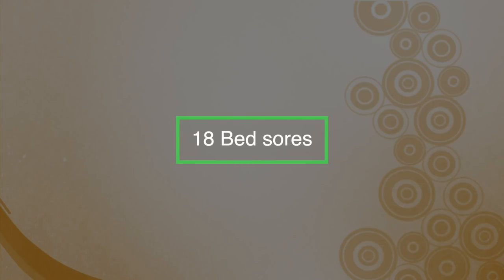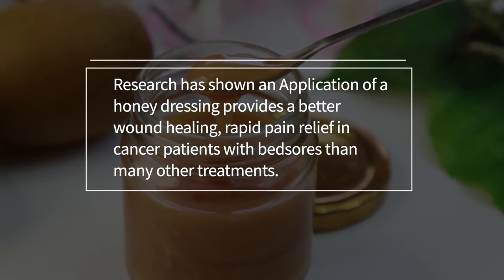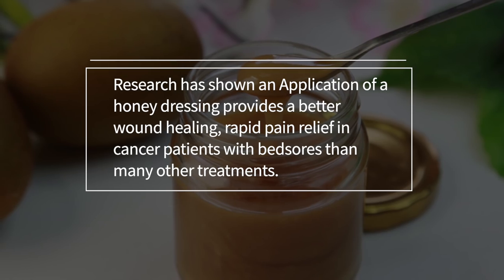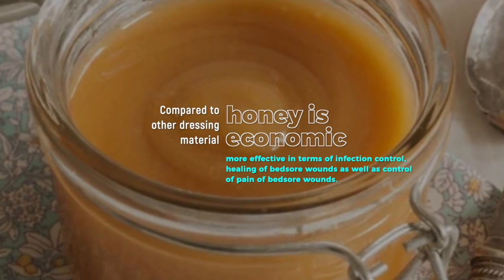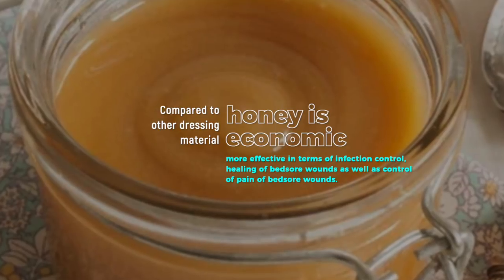Number eighteen: bed sores. Research has shown that application of honey in a dressing provides better wound healing and rapid pain relief in cancer patients with bed sores than many other treatments. Compared to other dressings, honey is economical, more effective in terms of infection control and healing of the bed sore wound, as well as control of bed sore pain.